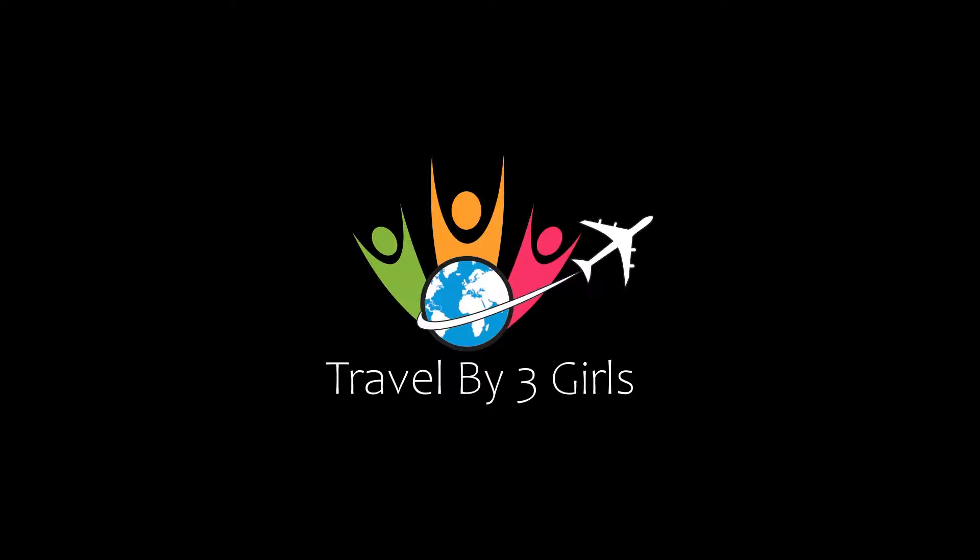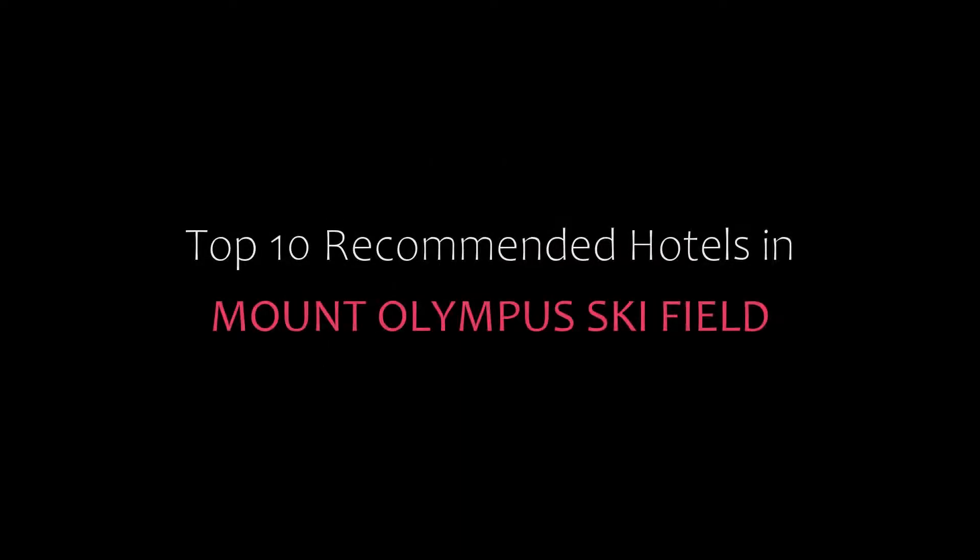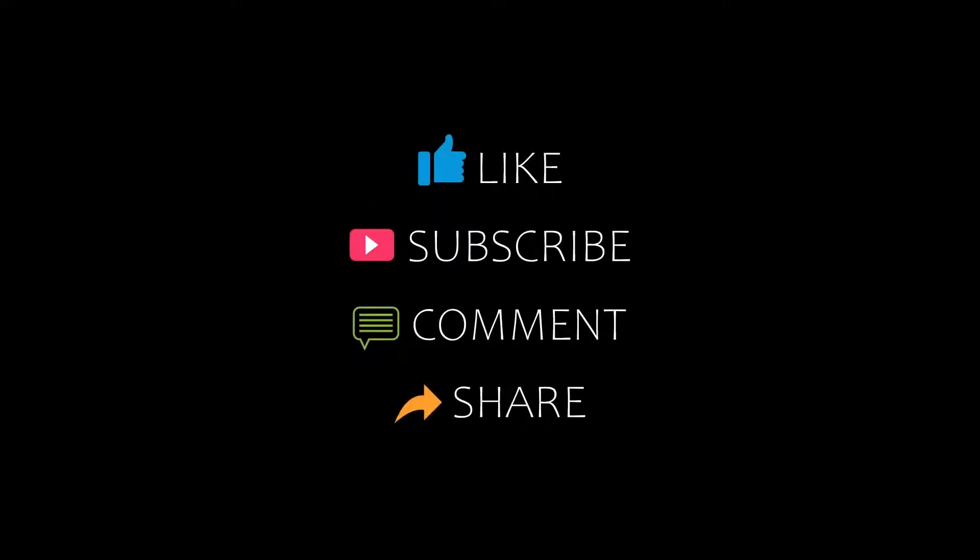Hello friends, welcome back to my channel and now you are watching Top 10 Recommended Hotels in Mount Olympus Ski Field. Please subscribe to my channel and don't forget to like, share and comment. Let's start the video.